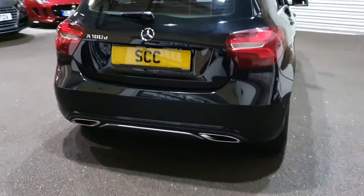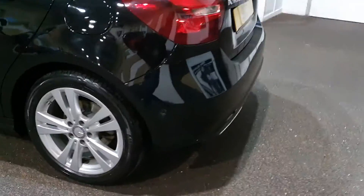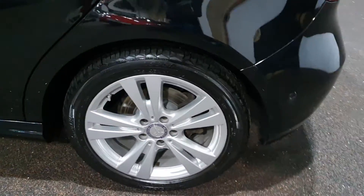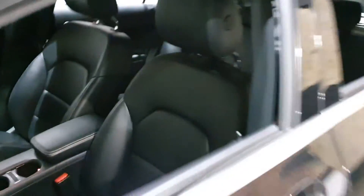It has full service history and is absolutely out of the box — a very, very nice car. Lovely, lovely car.